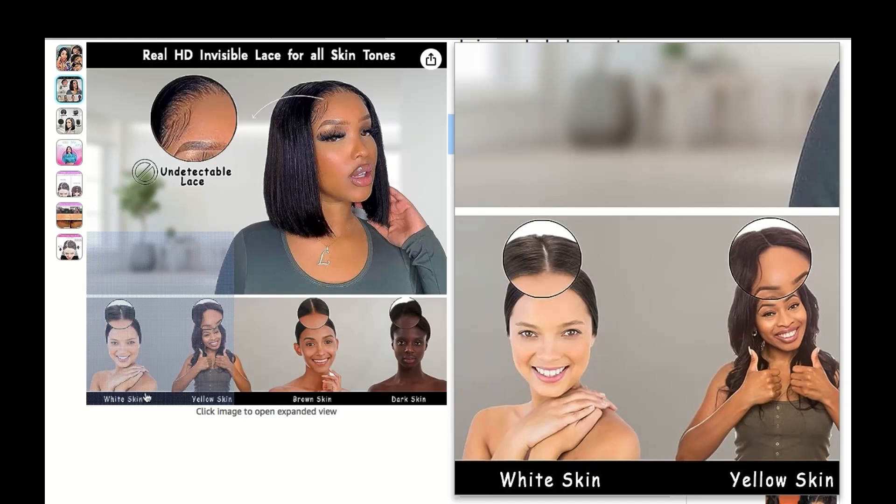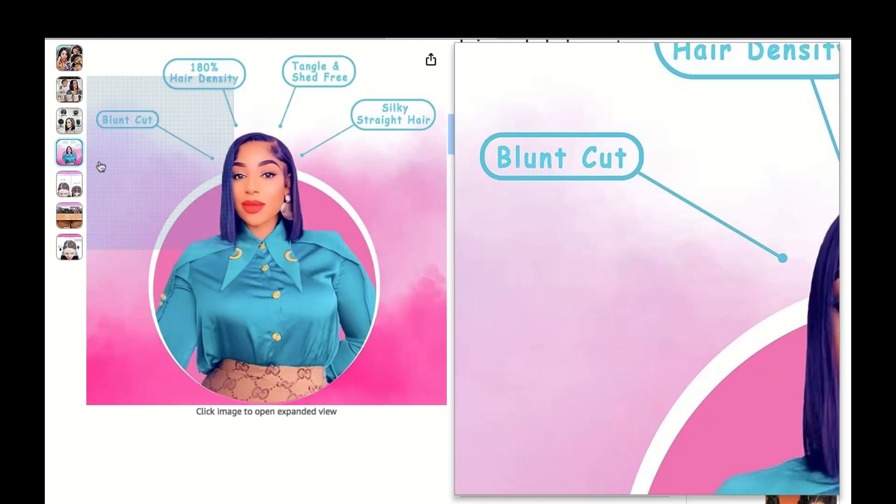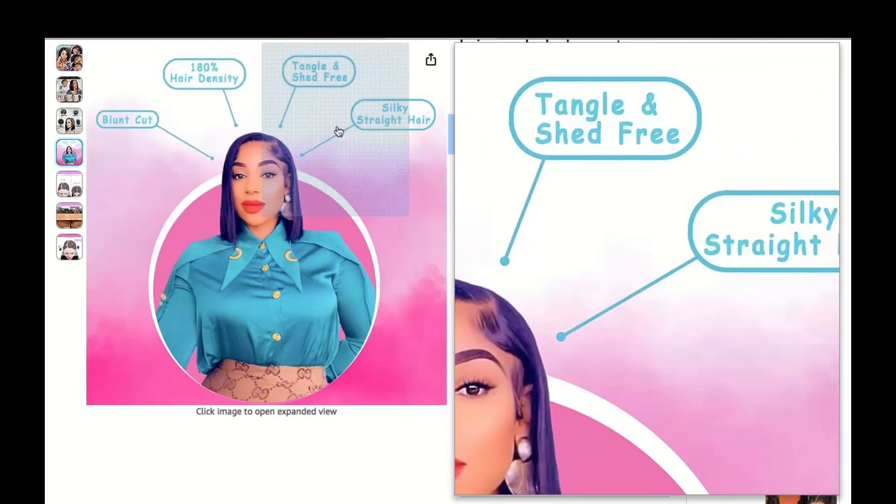In conclusion, so there you have it, folks. C-Shaped HD wigs are the real deal when it comes to style versatility.